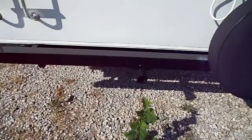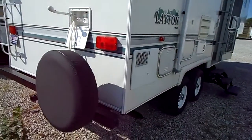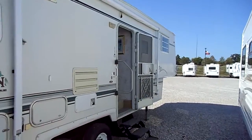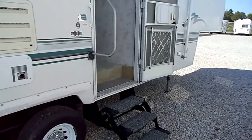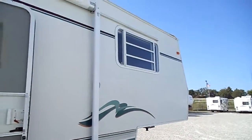Spare tire, rear receiver hitch, outside shower. Great tires. Pretty good size manual awning. Just not one mark on the outside of it — no damage from blowouts.